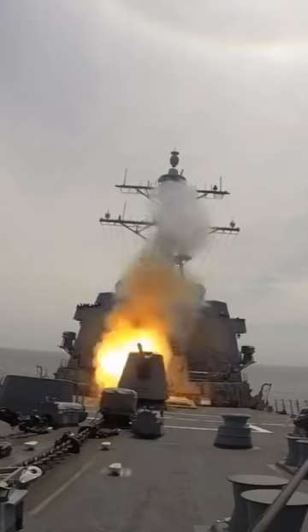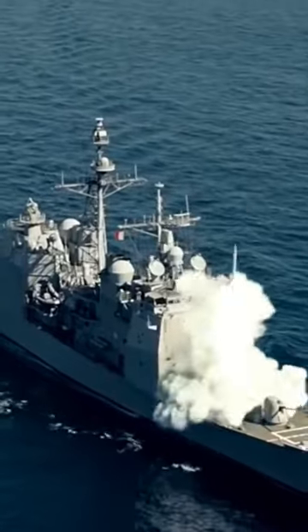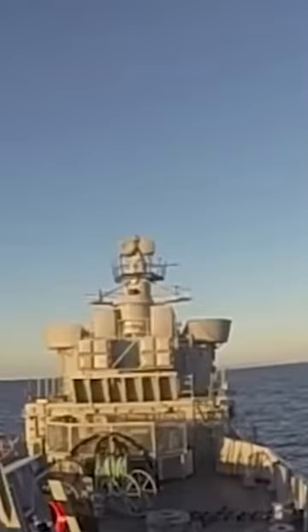The BGM-109 Tomahawk is a type of cruise missile with multiple variants, capable of carrying nuclear warheads, launched from ground-based systems, warships, or submarines at sea.